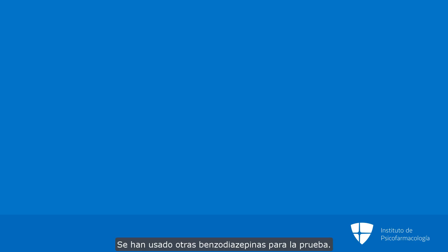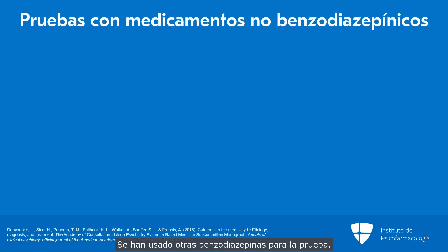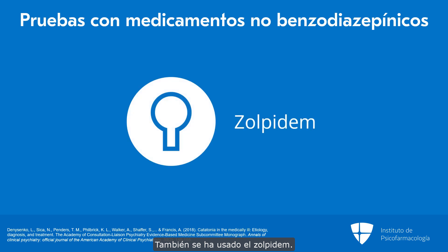Other benzodiazepines have been used for the challenge. Zolpidem has also been used for the challenge, but usually when zolpidem is used as a test, lorazepam is then used for treatment. And so we find it more straightforward to use lorazepam both for the challenge and for the treatment.